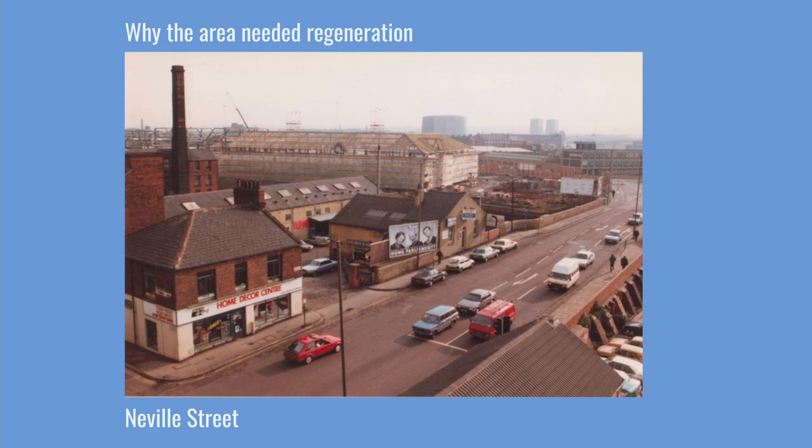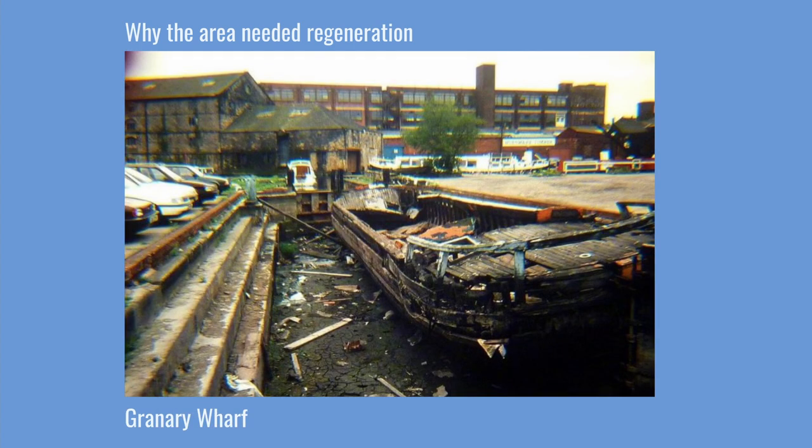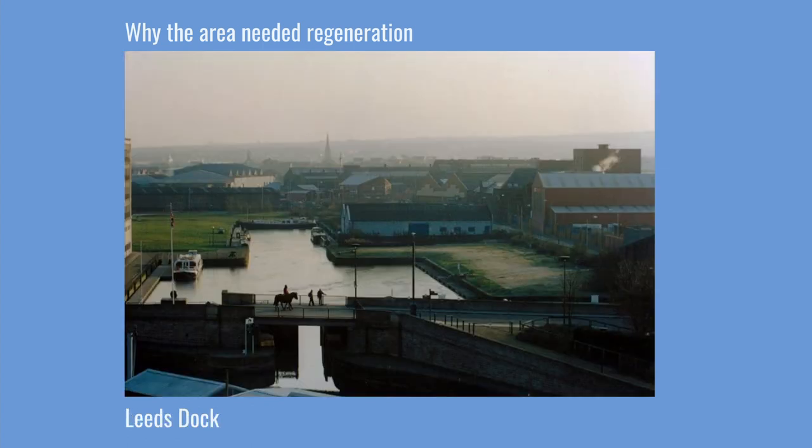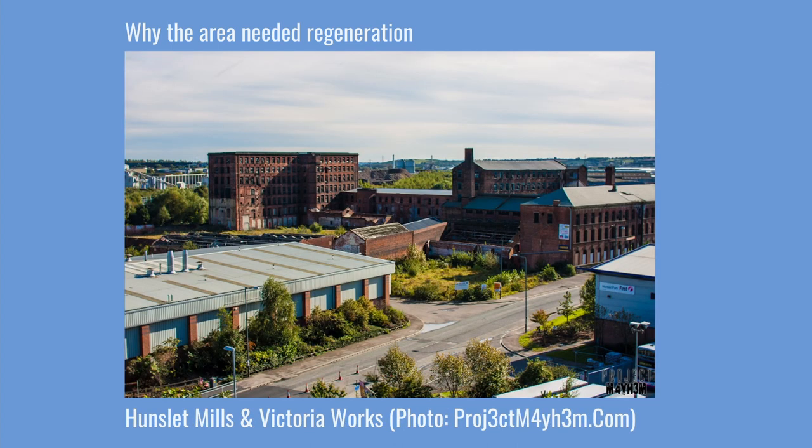But as the 20th century progressed, and particularly in the 1970s and 1980s, the UK experienced de-industrialisation, and this had a massive impact on the fortunes and prospects for the South Bank. There was a decrease in the amount of manufacturing taking place. Traditional industries in the city declined and many closed, following a global shift in manufacturing to emerging and developing countries, where wages are lower, working hours are longer, and trade unions are sometimes banned.